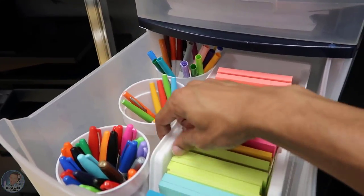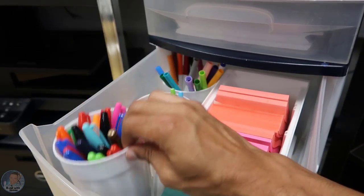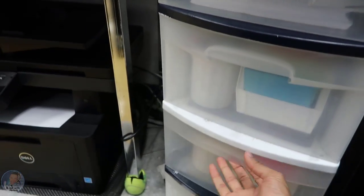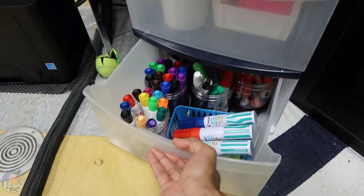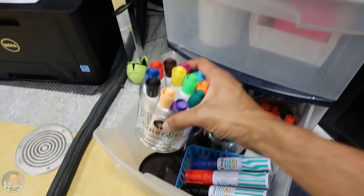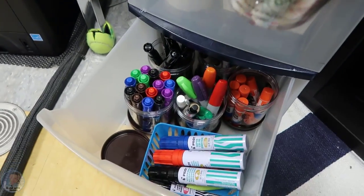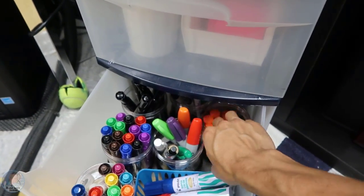Post-it notes — I got this from the Container Store. The white cups I got from Dollar Tree, three for a dollar, and I just put Sharpies, flare pens, and markers in them. Same thing down here. I decided to repurpose this Talenti ice cream container — I still have the lid — and it's great for holding markers, glue sticks, and other things.